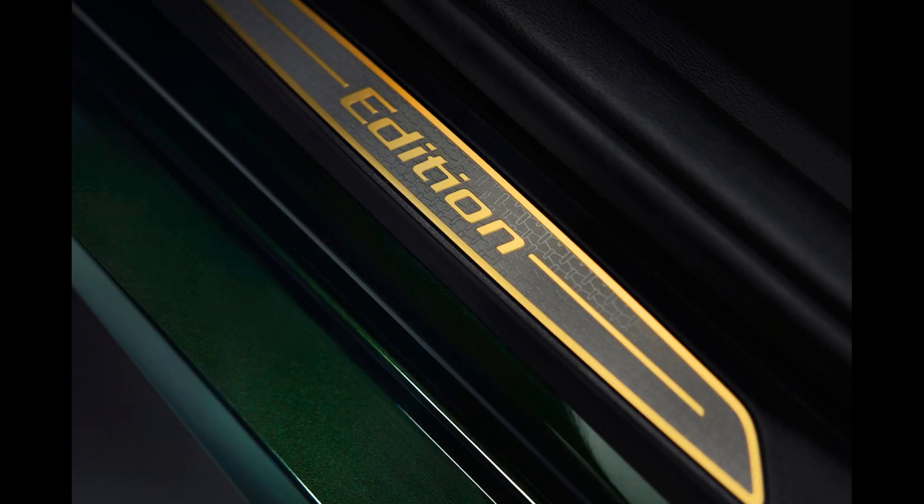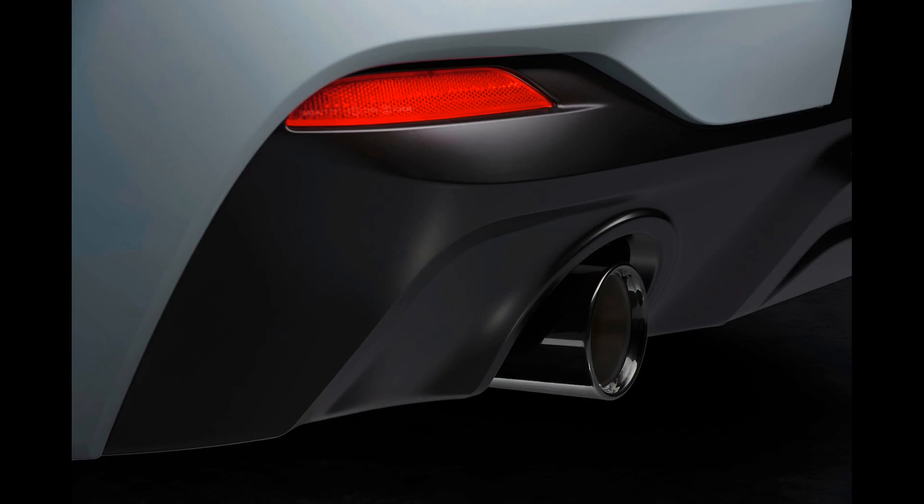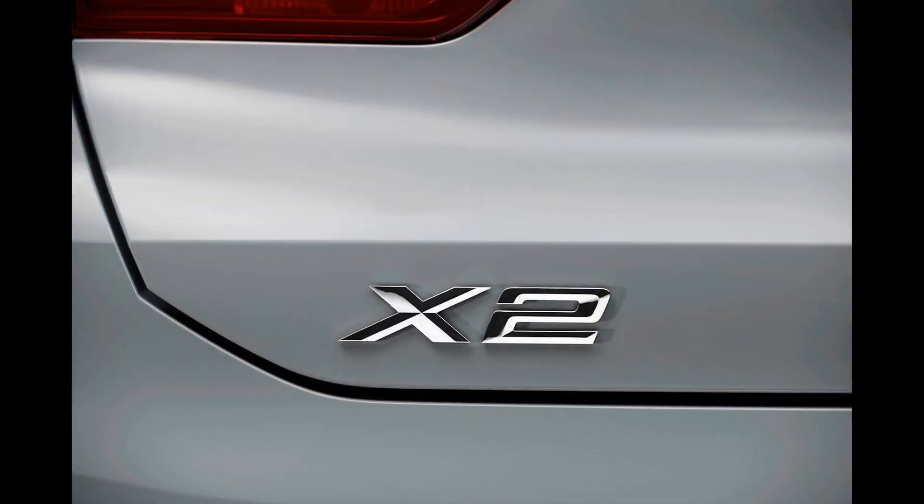All combustion-powered variants of the X2 would come with an automatic gearbox. Depending on the model, buyers would be able to select front or all-wheel drive configurations. Don't expect all the variants of the new X2 to debut at the same time.